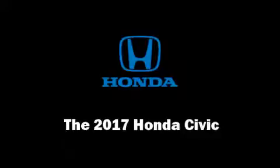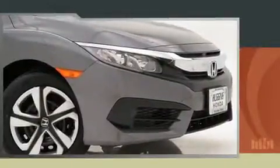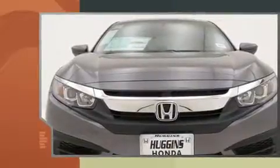Treat yourself to a test drive in the 2017 Honda Civic. This four-door, five-passenger sedan provides a satisfying ride for all passengers.